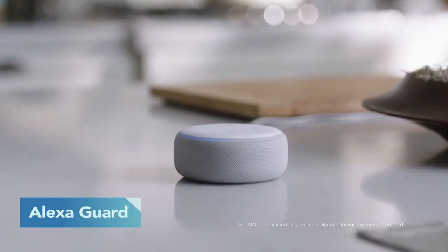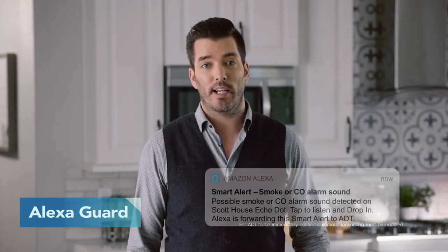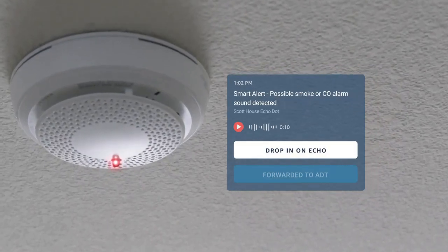Alexa Guard can help enhance your ADT system when you're away from home. With an Echo Dot, it provides audio alerts from alarm events like when a carbon monoxide detector or fire detector goes off. A notification goes to homeowners as well as ADT monitoring professionals.